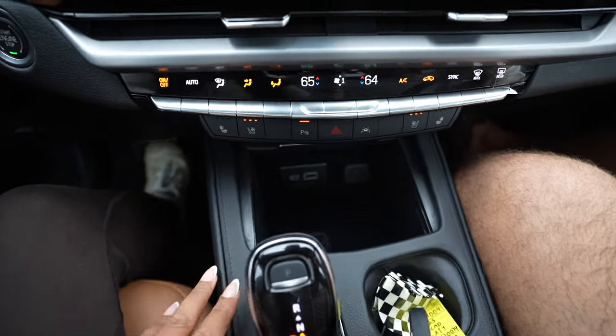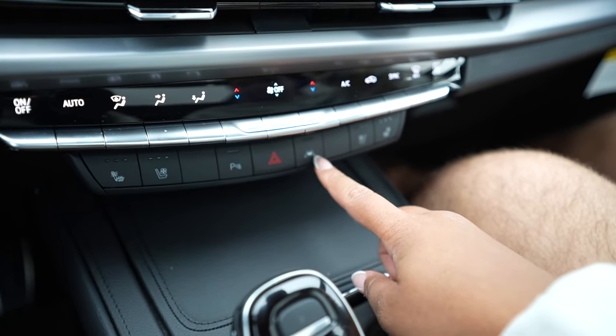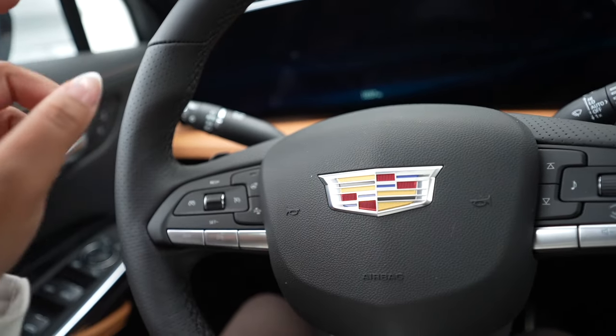Here's what's inside the console — some plugs. Back down here we have the AC controls, and this car comes with lane keep assist. And then on the steering wheel we have adaptive cruise control and a heated steering wheel.